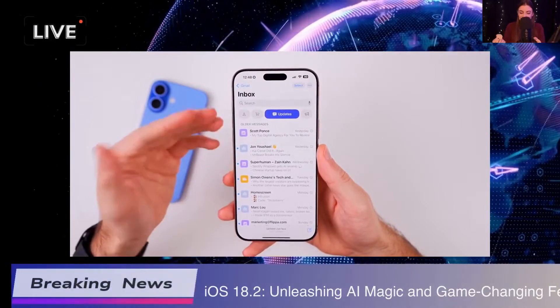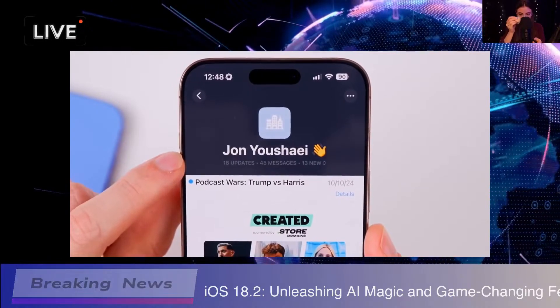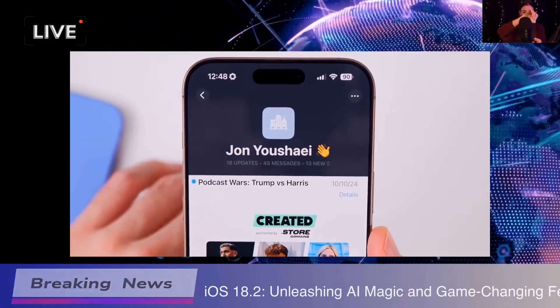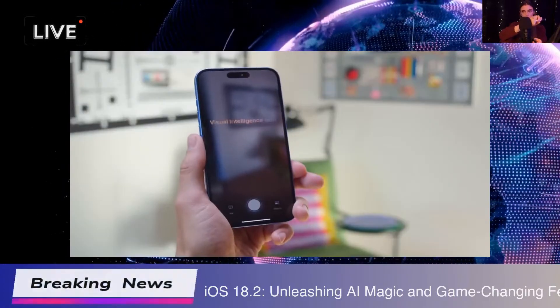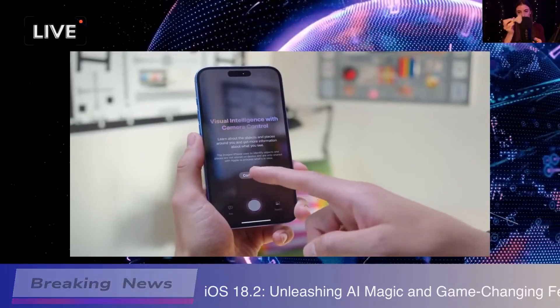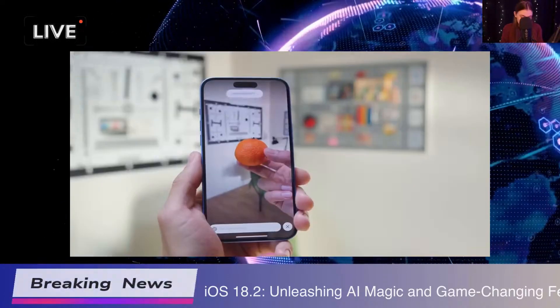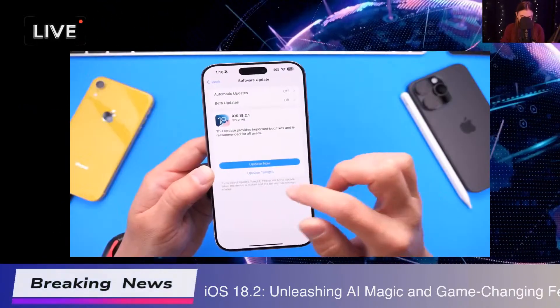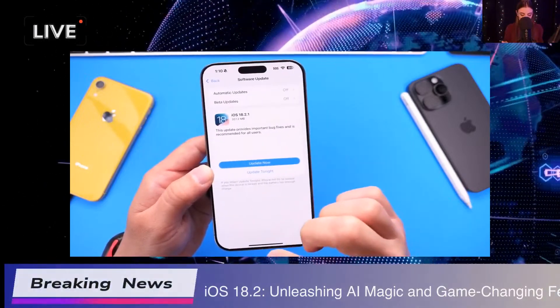Lastly, camera control features have been revamped for easier access. Convenience is so important when you're trying to capture those spontaneous moments. To wrap it all up, iOS 18.2 is packed with features that really enhance our experience — every little tweak and new addition makes using our devices feel fresh and exciting.